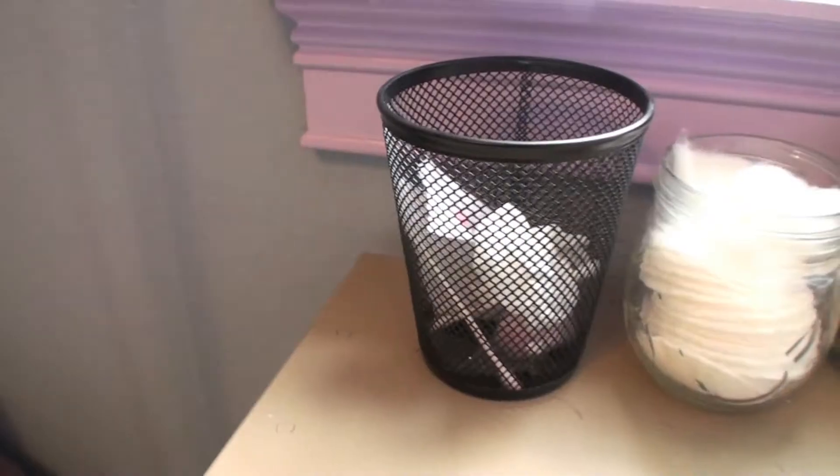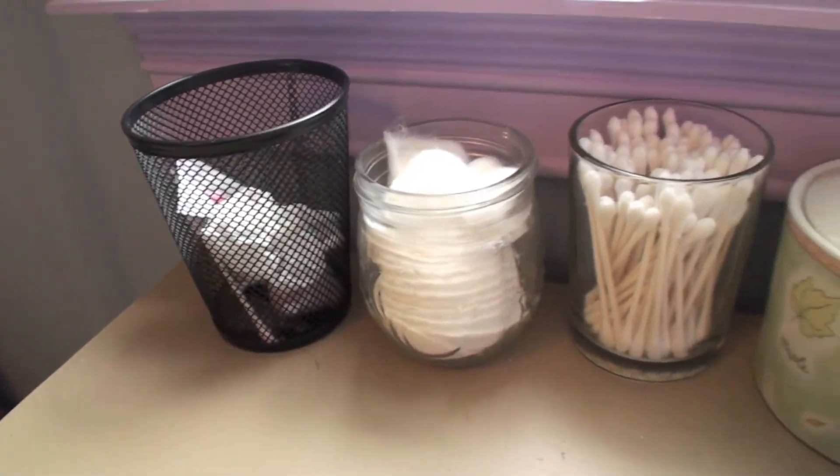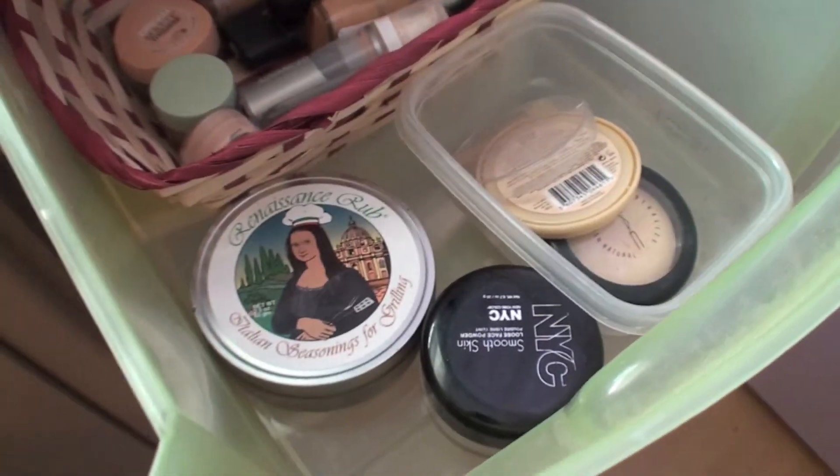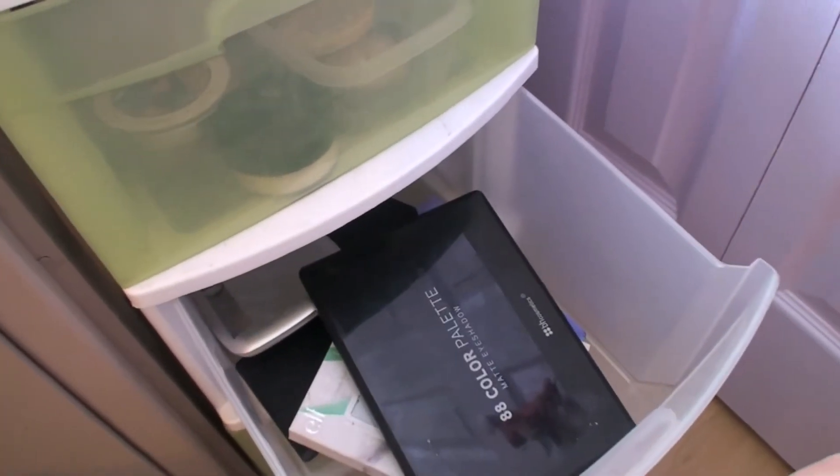Then I have my vanity, which is where I film my videos. I just have my lights and of course a window, then a mirror, makeup remover, cotton rounds, cotton balls — all that kind of stuff. Here I keep the rest of it, which is foundation and palettes — stuff I don't need to change out as much.